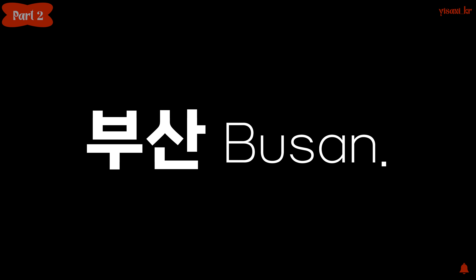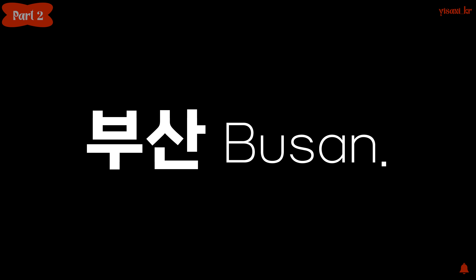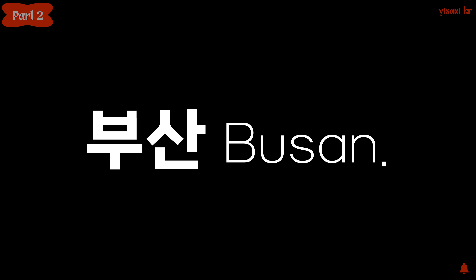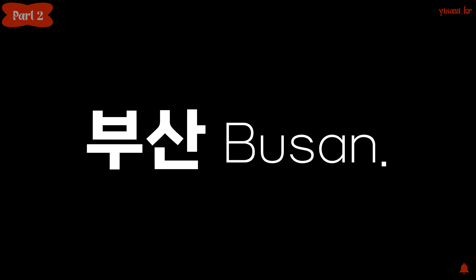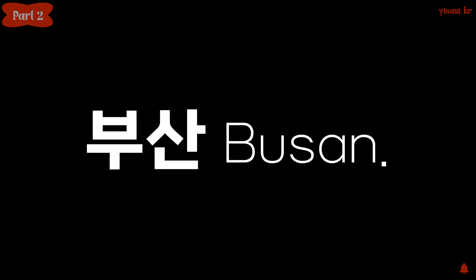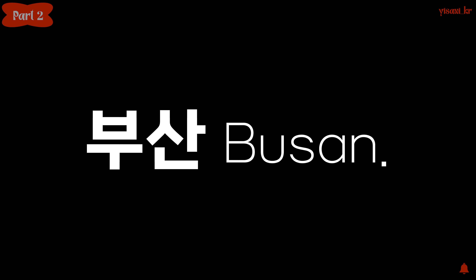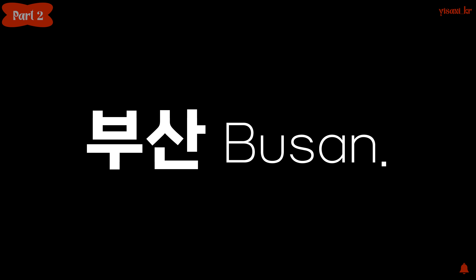Part 2. Some time words can act as adverbs on their own. For example: 지금, 오늘, 어제, 내일, 요즘, 매일. The question word 언제 also doesn't need 에. This is quite similar to English — we say 'I'm watching a video now' instead of 'I'm watching a video at now.' Now is a noun and adverb at the same time, so it can stand alone without a preposition. The same in Korean: 지금 영상을 봐요, instead of 지금의 영상을 봐요.